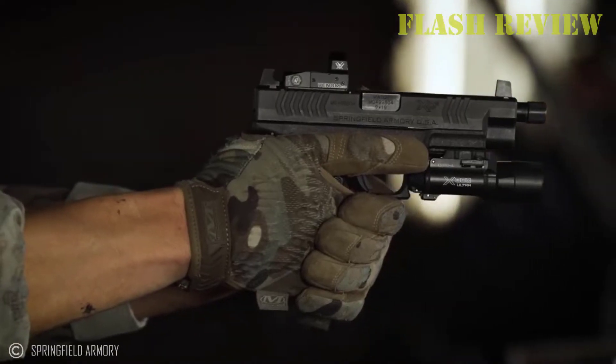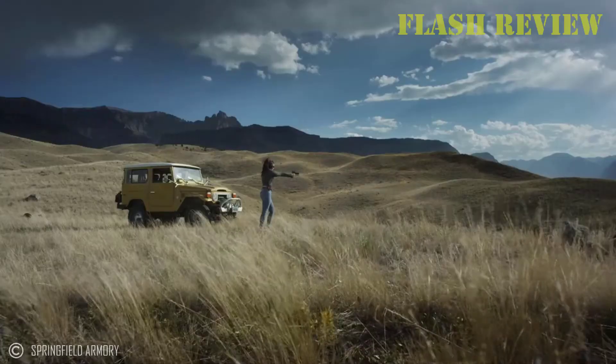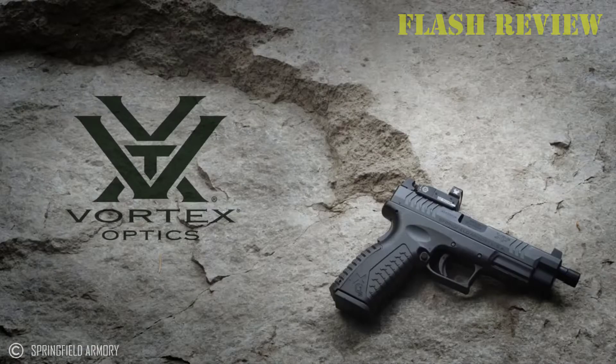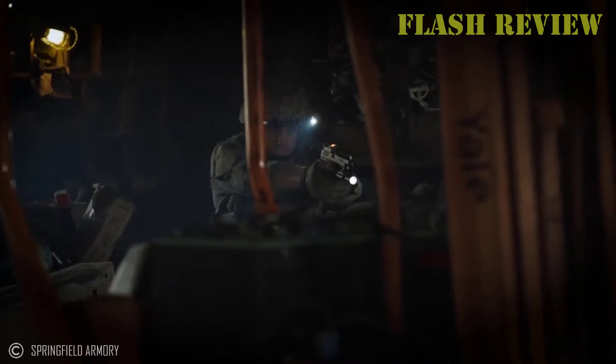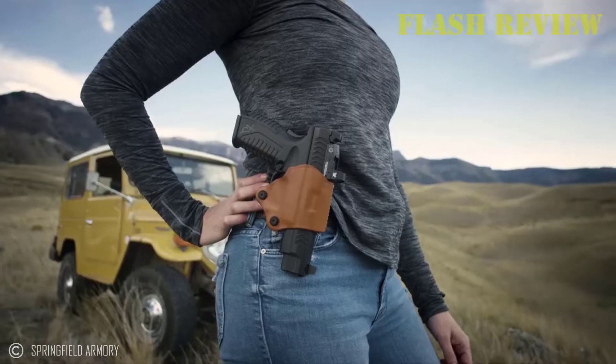Women often have different needs in a concealed carry handgun. While men's clothes fit and wear in the same pattern, whether it's for work, casual, or more formal attire, women wear a wide variety of styles from form-fitting stretch pants to loose tunics or dresses. Many have relatively low hand strength and are sensitive to recoil.